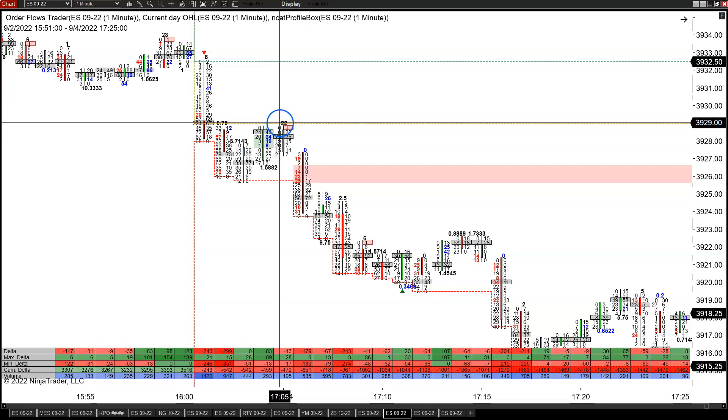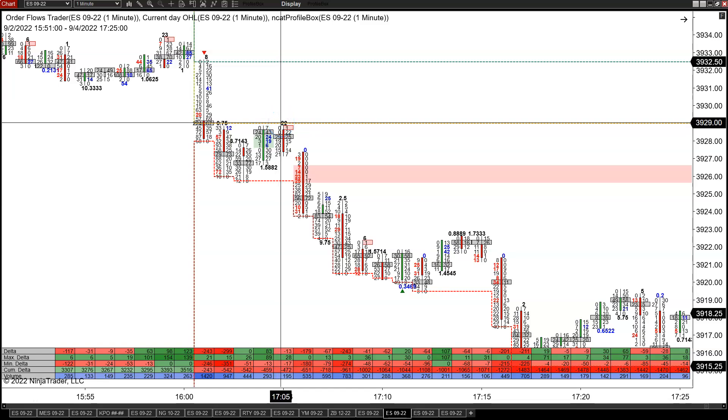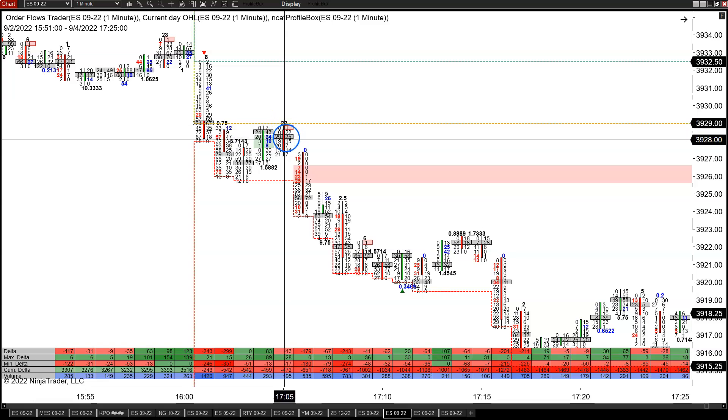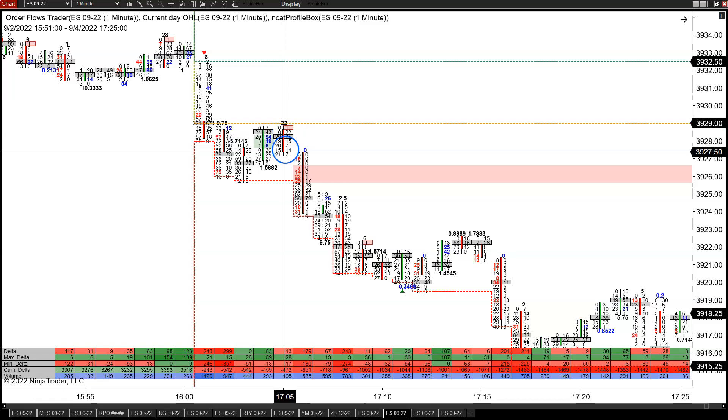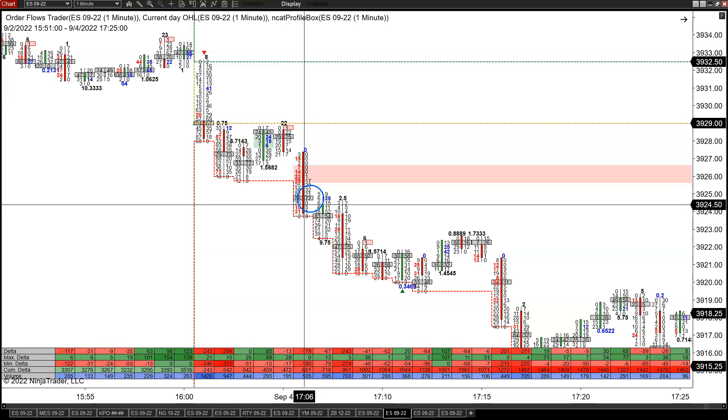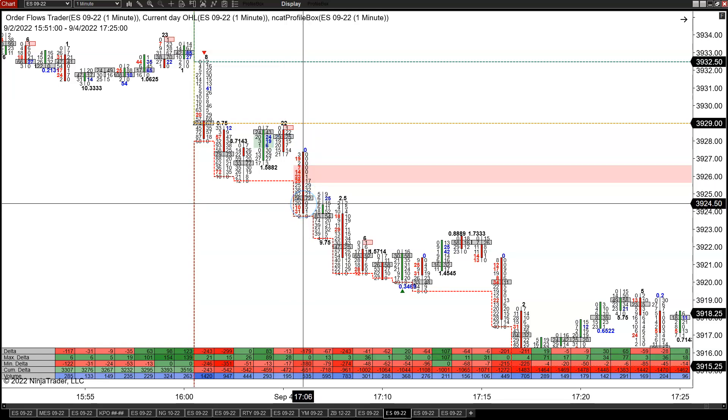You got a nice stacked buying imbalance — a sign of aggressive buyers coming into the market, positive delta of 83. Maybe the market can rally back up. We're coming up to the opening price at 38.29, rallying back up to that area, but then nothing. It doesn't get that one further tick up to the open at 29, only gets to 28 and three quarters, then just goes sideways and retraces the previous bar.